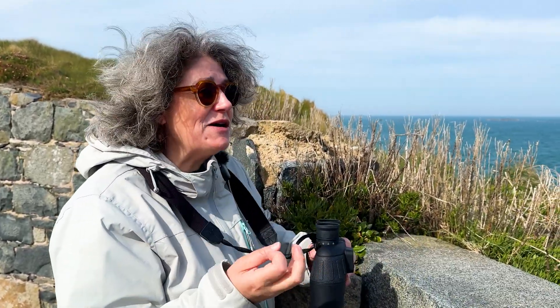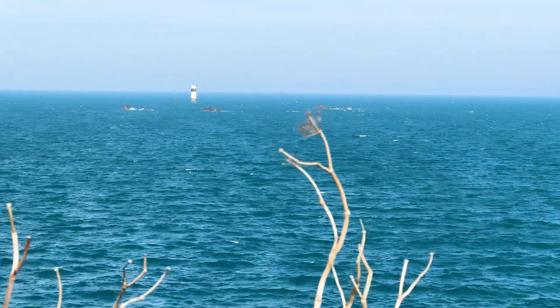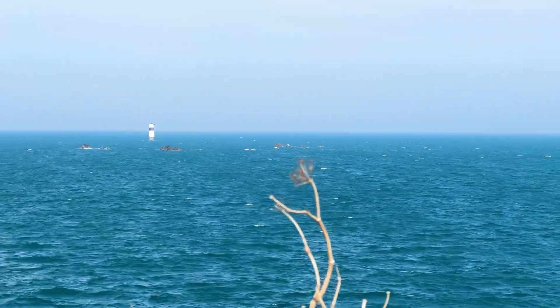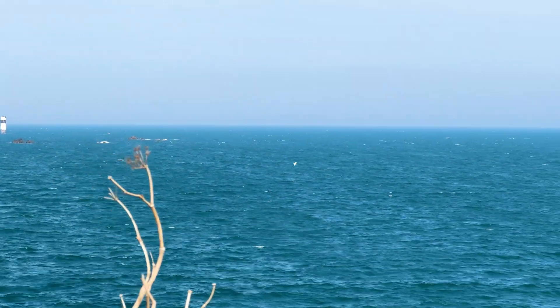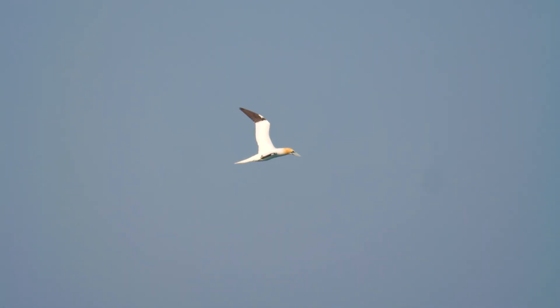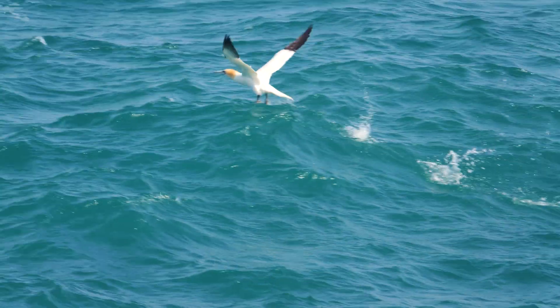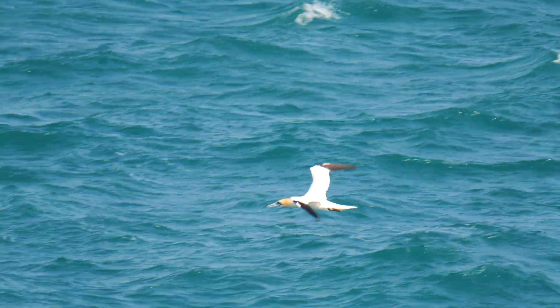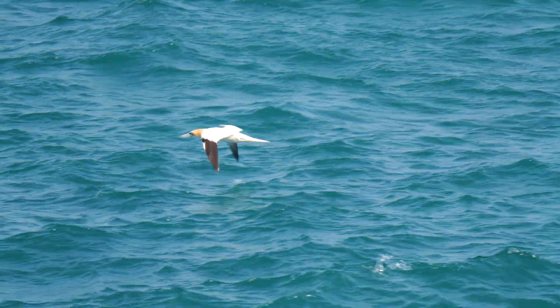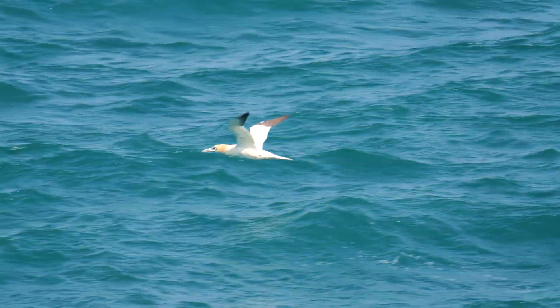Seabirds are our friends when it comes to spotting dolphins, because seabirds have got much better eyesight than us and they fly above the water so they can see the fish under the surface. Oh look, there's a gannet! Gannets are brilliant — they'll fly about 30 meters up and then suddenly dive like a torpedo straight into the water, which usually means there's fish. They eat the same kind of fish as dolphins, so if gannets start diving, that's where you want to look to spot your dolphins.